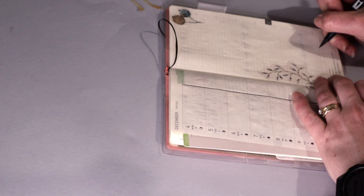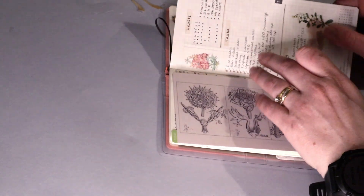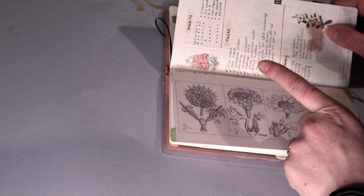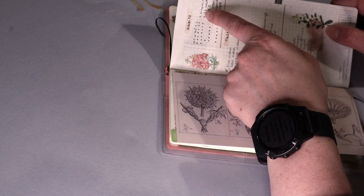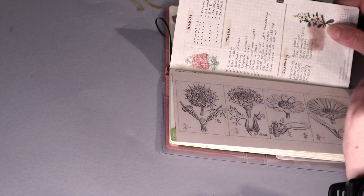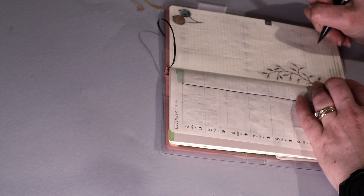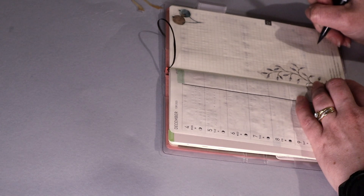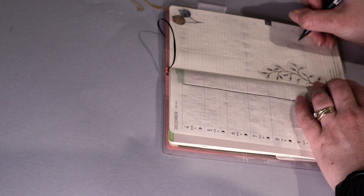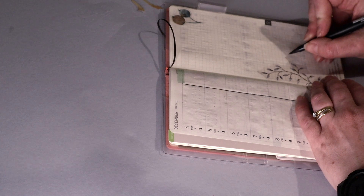How many habits have I got this week? I want to add one more in as well. So that's going to be seven habits, plus a line for the days of the week — eight lines — and then ten rows total, leaving two rows for the title. So one, two, three, four, five, six, seven, eight, nine, ten — that's the title.